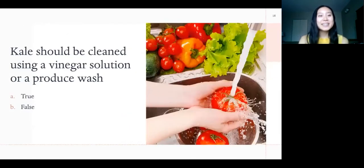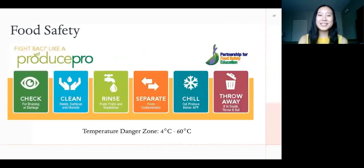Before we start cooking, here's a question: kale should be cleaned using a vinegar solution or a produce wash — true or false? It is false. When cooking with produce, there are a couple of food safety tips to keep in mind. Always wash your hands before any food preparation. Check the kale for any yellow or brown leaves or holes and remove those areas. Then strip the leaves from the stems, rinse under running water — no soap or produce wash necessary. After preparing food, make sure you're consuming it or chilling it within four hours to reduce the amount of time food spends in the temperature danger zone, which is the range at which bacteria multiply most rapidly. Your fridge is kept below four degrees Celsius, so when storing produce, whether raw or cooked, keep it away from raw meat, fish or poultry, or keep it on a higher shelf so that raw juices don't drip down and contaminate it.